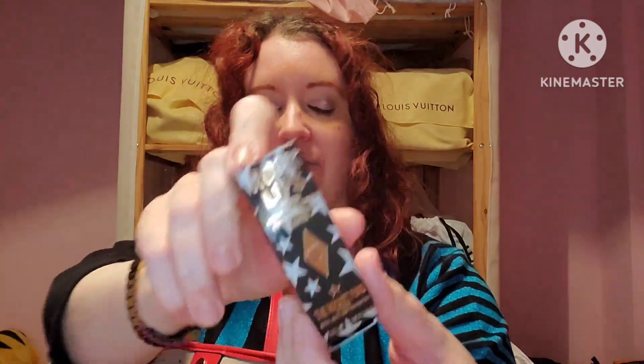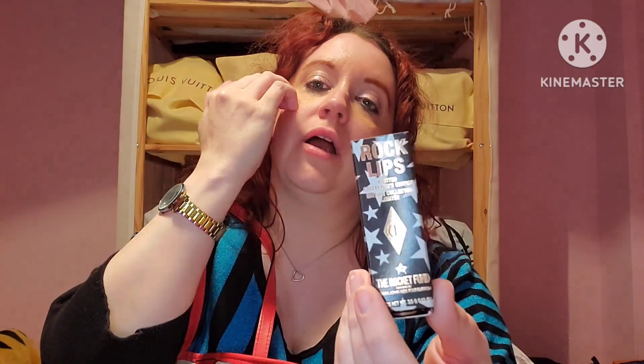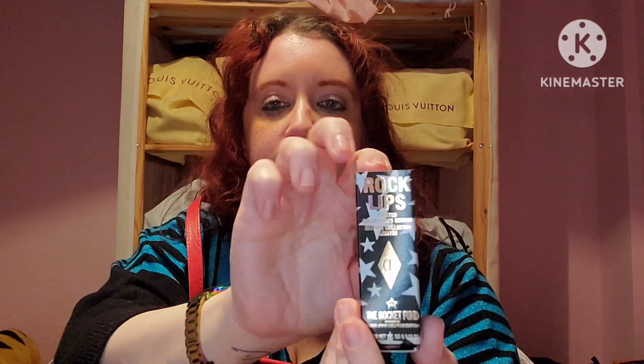I've never bought Charlotte Tilbury before. I was tempted by her magic cream but I'm now a slave to the Revolution Pro miracle cream, which is basically a dupe for the Charlotte Tilbury magic cream. It has the exact same ingredients but for a lot cheaper and I have really noticed such a change in my skin.